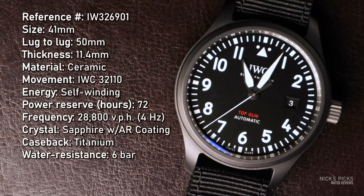In terms of specifications, this watch features a 41 millimeter diameter ceramic case with a titanium case back. It has a lug to lug of 50 millimeters and a lug width of 20 millimeters, that perfect size for changing out to whatever strap you'd like. It's powered by the IWC 32110, which is a fairly well decorated movement with Côte de Genève and Perlage, but you won't be able to see it because not only is it underneath a titanium case back with the Top Gun logo —